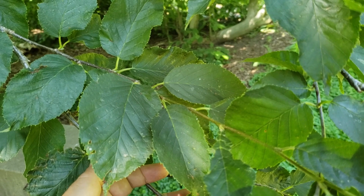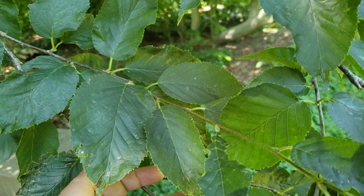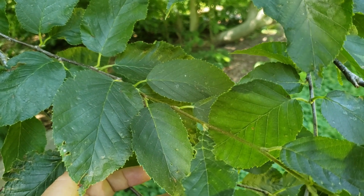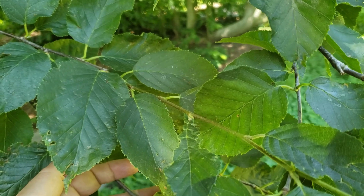Yellow birch will typically only be found as a native tree in extreme northern Indiana, and also a couple of isolated locations in the southern part of the state in very specific habitats where there's good cool moist conditions. Yellow birch is much more common as we go further north into the lake states.